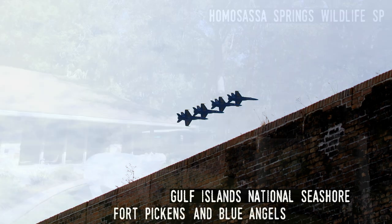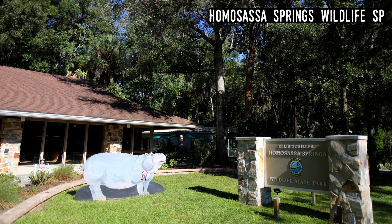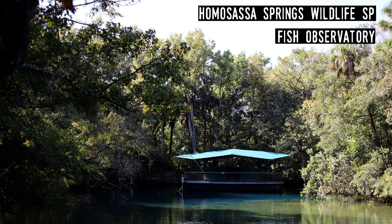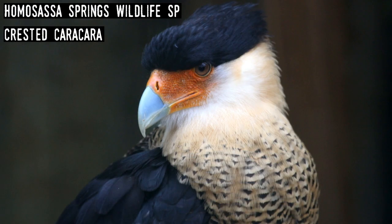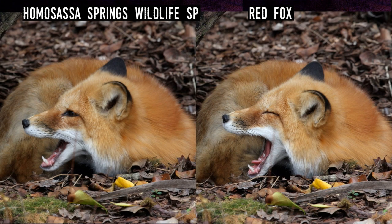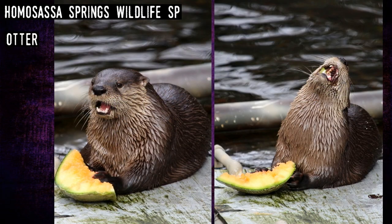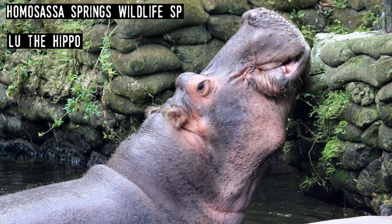Homosassa Springs State Park. Like Weeki Wachee and Silver Springs, this is yet another state park that was an old attraction centered on a spring. Homosassa is one of the best places to view manatees in the winter when they migrate to the springs to stay warm. On top of that, it's a wonderful little zoo that has Florida native species — with one massive exception: Lou the Hippo, who was a TV and movie star decades ago and who's clearly the star of Homosassa Springs today.